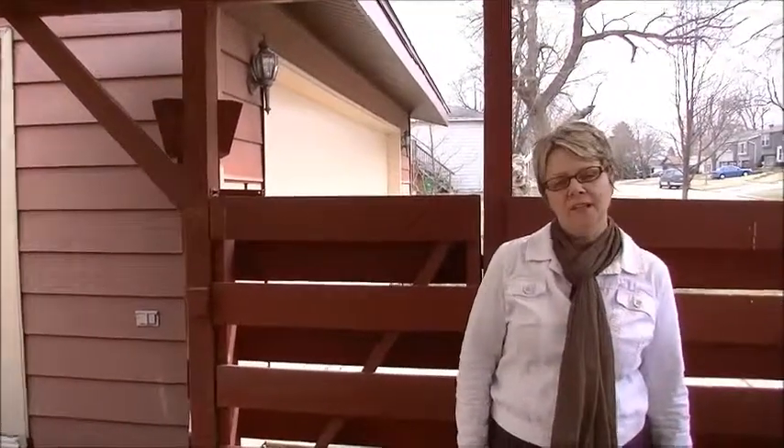Lovely family home. If you'd like to take a look at it, please give me a call. I'm Jeannie Jordan. Thanks.